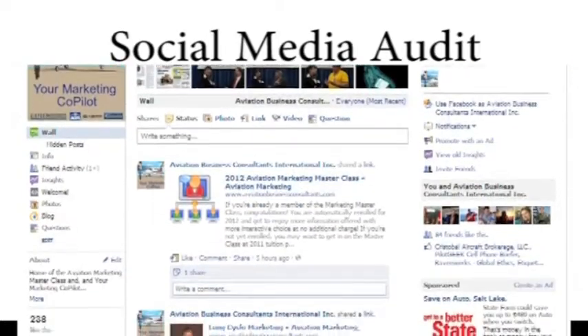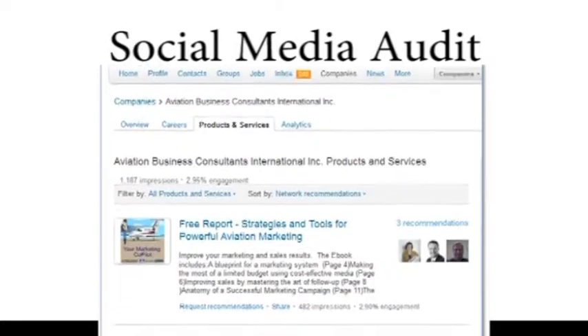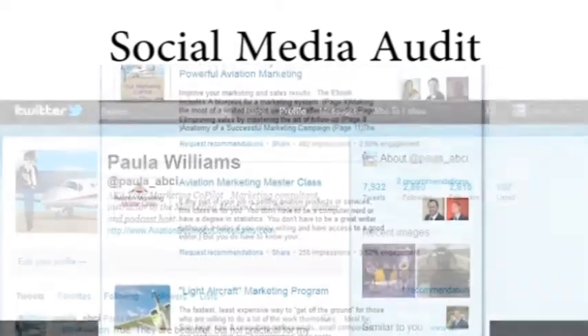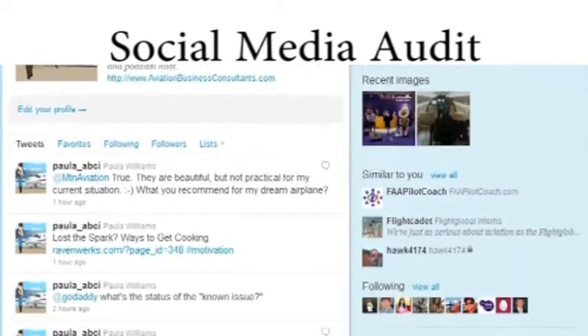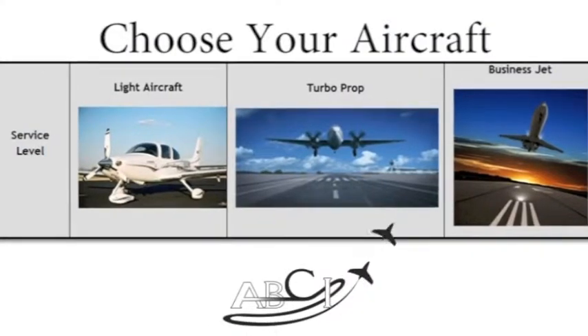We also do an audit of your social media profiles if you have them. We answer your questions and frustrations about what's working and what's not, and how to integrate social media more effectively with your sales process. These are powerful tools, but only when used properly to engage with the correct demographics of prospective clients and partners.